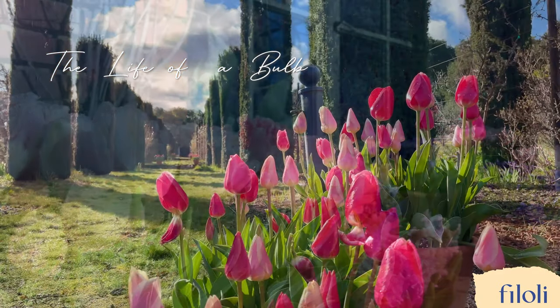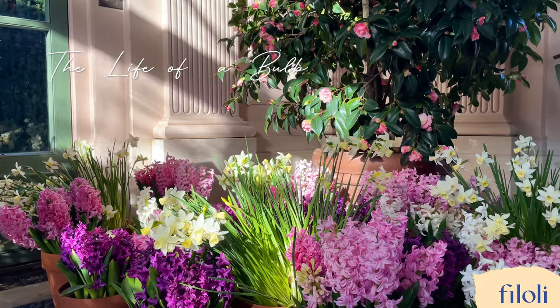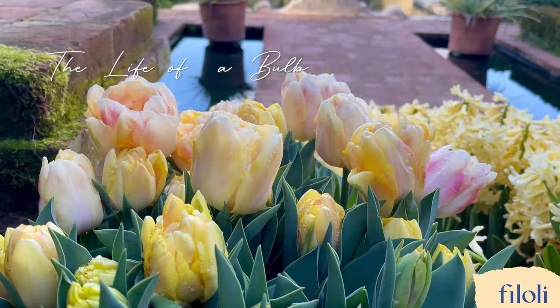Spring has sprung at Filoli, and our tulip display will be in peak bloom by mid-March. Filoli features 86,000 bulbs this year, including daffodils, tulips, hyacinths, and more.